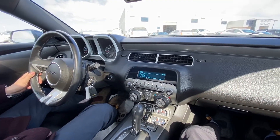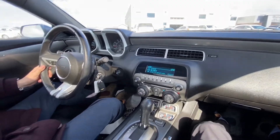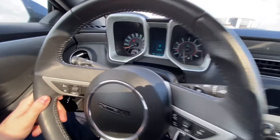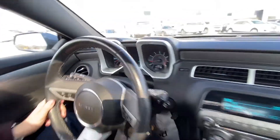We've got it up for $19,999. See how many kilometers it has — 46,383. We've got a 3.6 liter V6 engine in here.